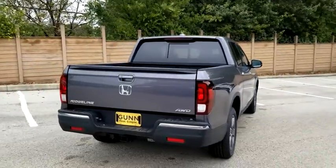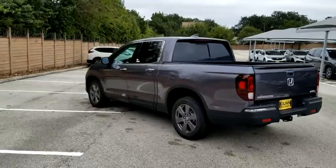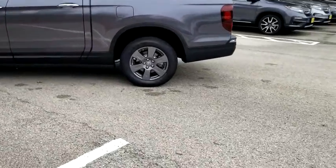Backup camera, keyless entry, stability control, traction control, navigation system, remote engine start, power passenger seat, all-wheel drive, steering wheel audio controls.